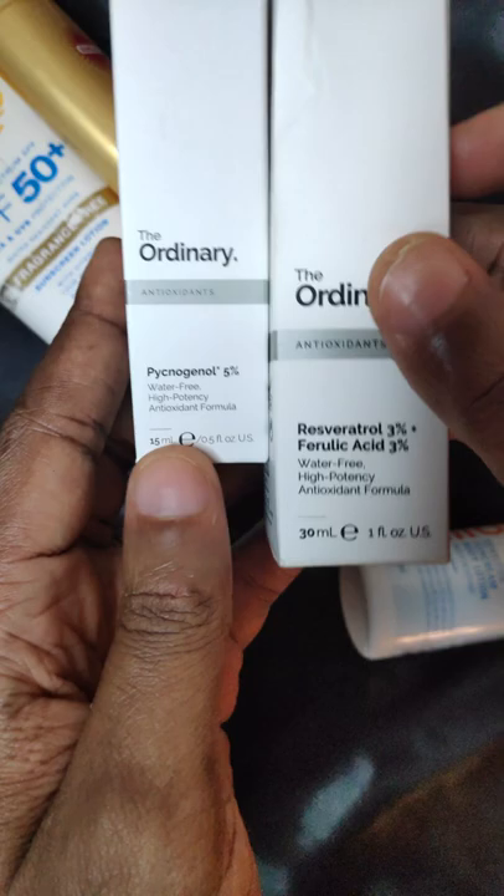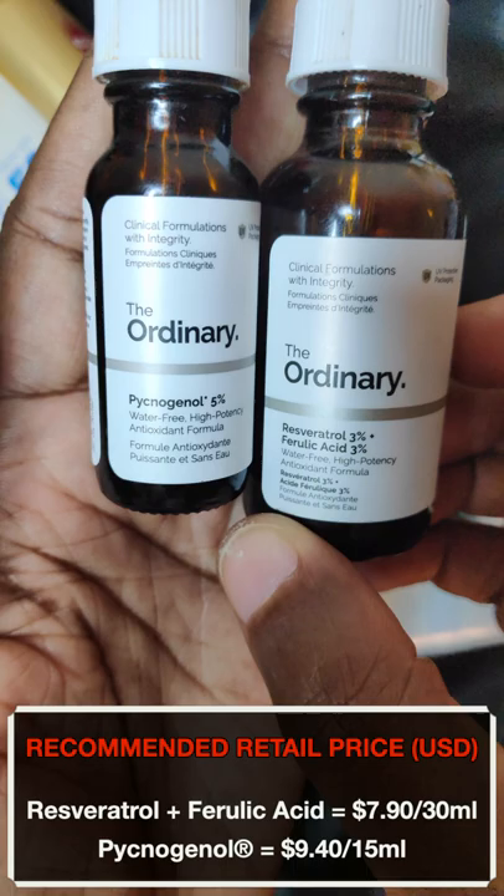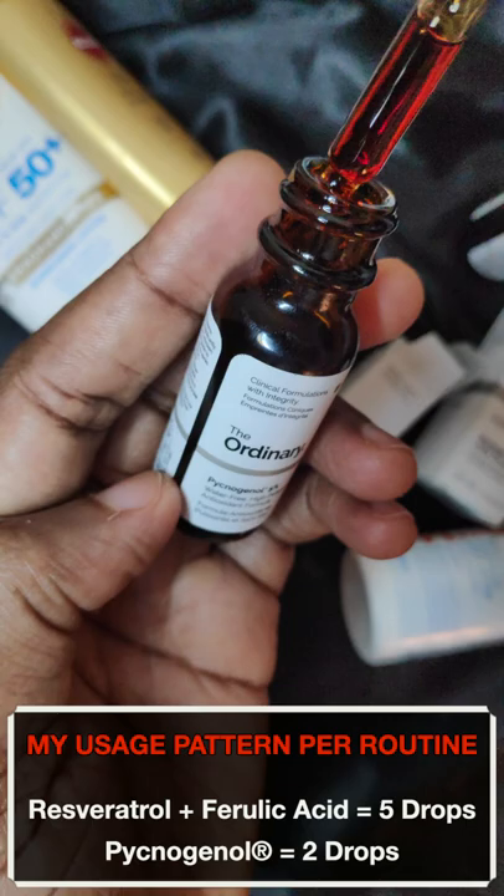My two all-time favorites will always be The Ordinary's Resveratrol 3% and Ferulic Acid 3%, as well as The Ordinary's Pycnogenol 5%. These antioxidants can be used on their own before sunscreen, or mixed with other treatments before sunscreen.